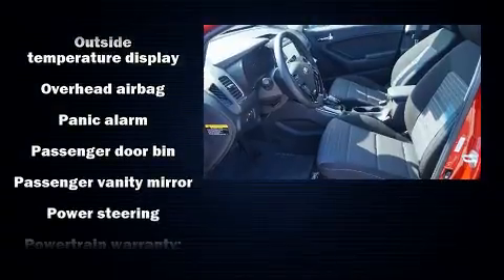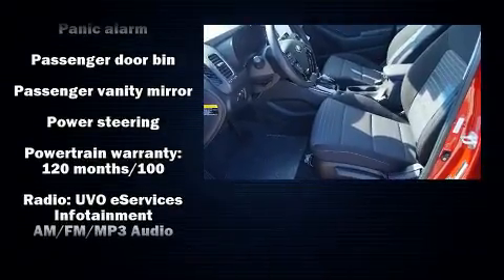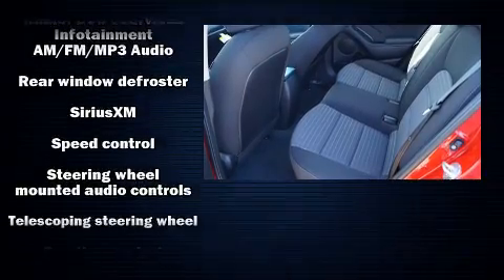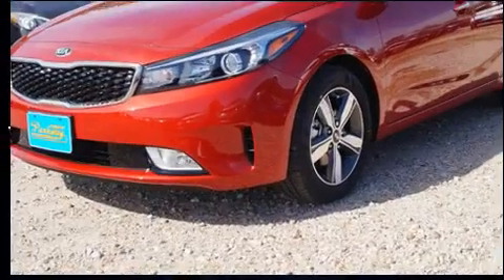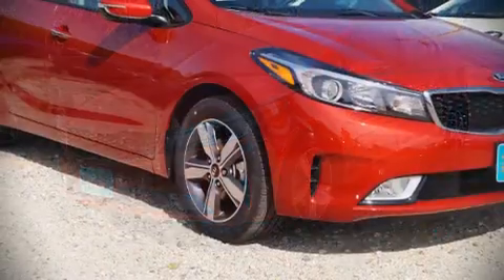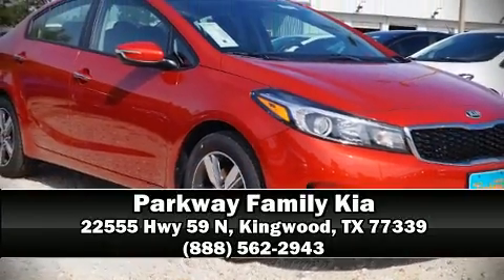traction control, brake assist, a panic alarm, and four-wheel disc brakes with ABS. With electronic stability control supplementing mechanical systems, you'll maintain precise command of the roadway. Stop by our dealership or give us a call for more information.